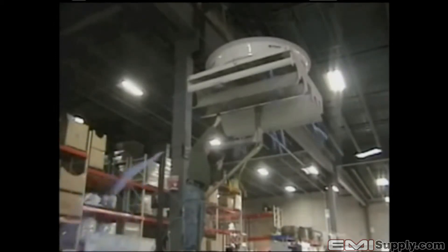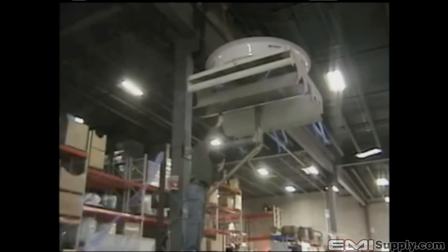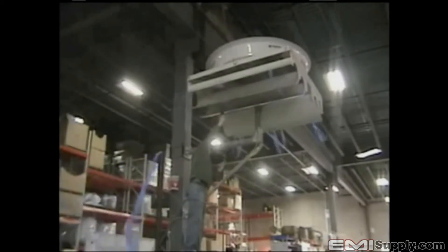High volume, low speed fans are currently very popular. They are great for de-stratification, but they do not cool people or animals very well as their air speed is too low. The Big Dog does high volume, low speed better — it's a high volume, high speed fan.